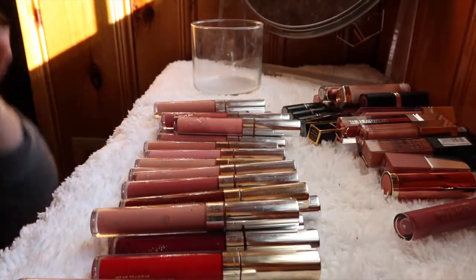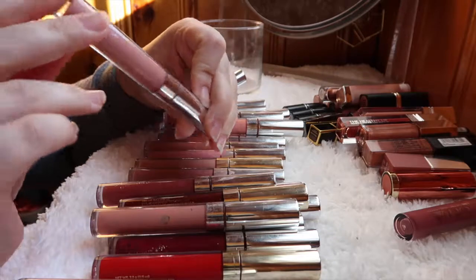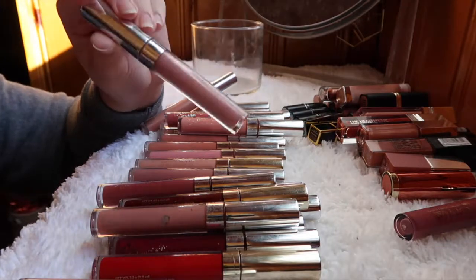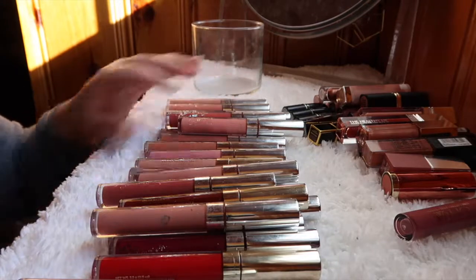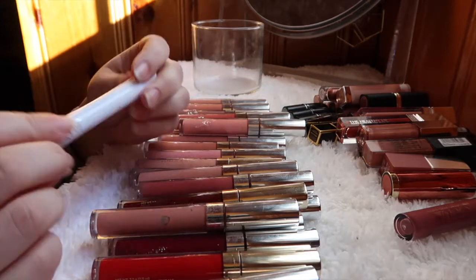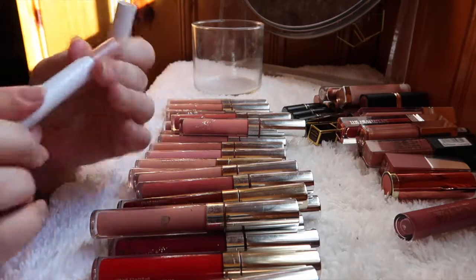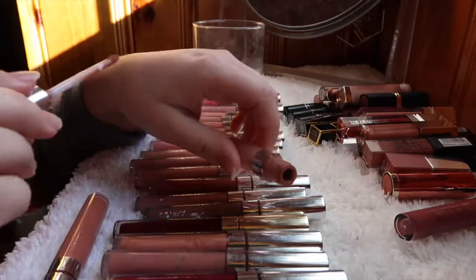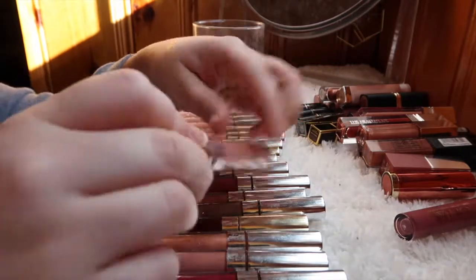One thing I hate about Colourpop packaging is that the shade names wear off really quickly, so I may not have all the shade names. I'm definitely getting rid of the Lippy Stick in Skimpy — I don't really like this formula, I used it a few times and wasn't a fan. The shade Likely is a pretty color though, so I'm holding on to that one.